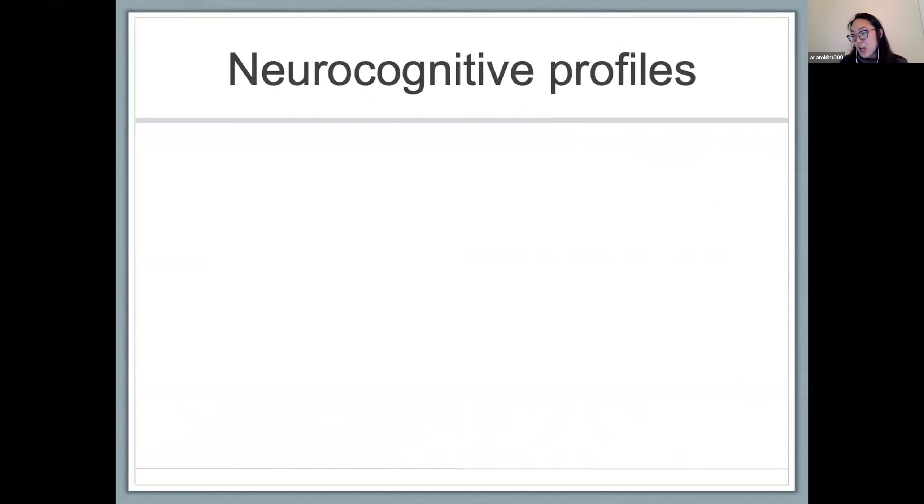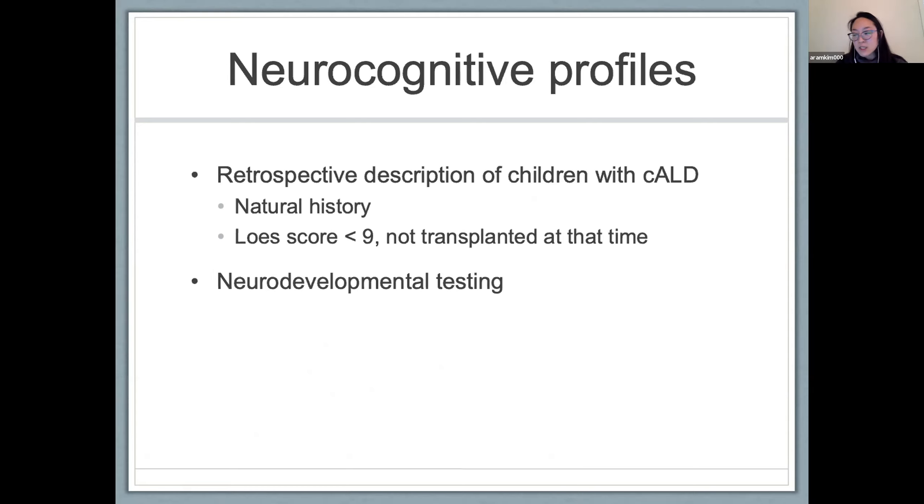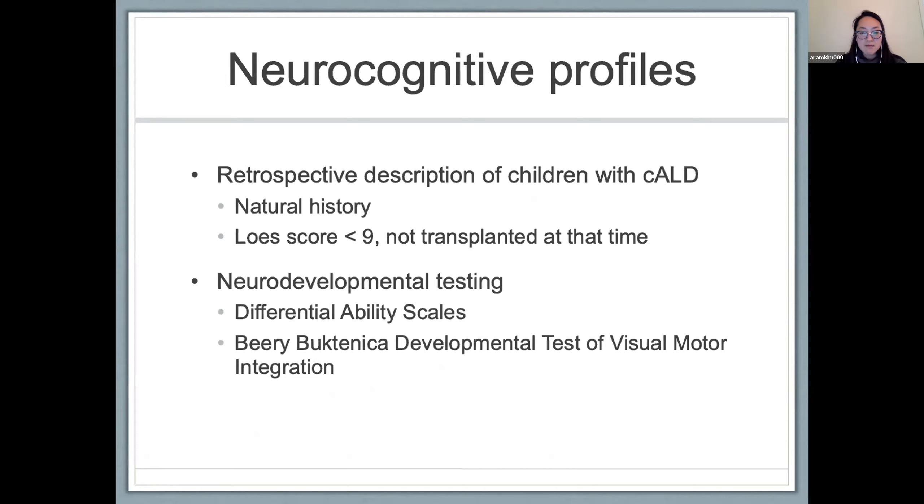We looked at a cohort of ALD patients with cerebral disease and conducted a retrospective description using our natural history studies. We focused on patients we deemed to have early cerebral disease — a LESS score less than 9 — who were not yet transplanted at the time of testing. Most of those patients in our natural history study did ultimately end up receiving a transplant.